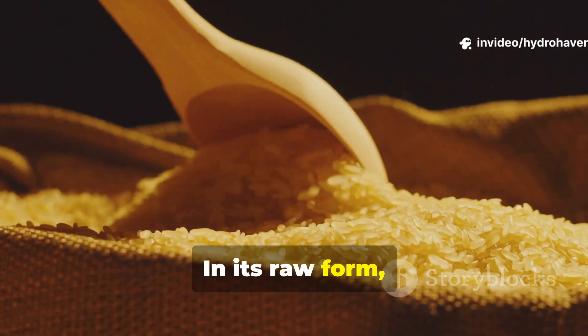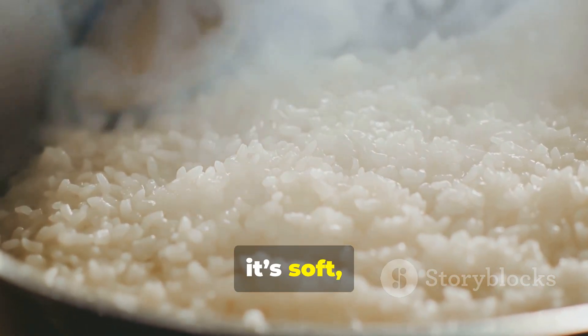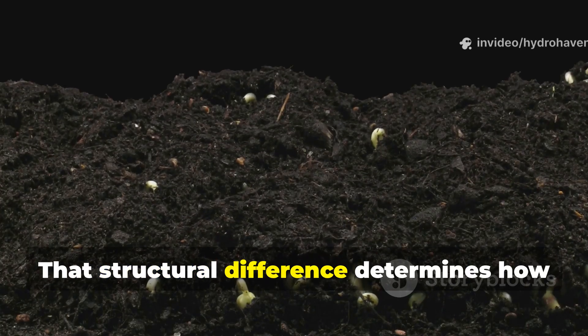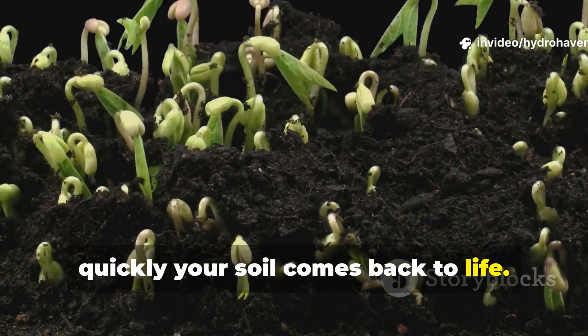In its raw form, rice is hard, crystalline, and tightly bound. In its cooked form, it's soft, hydrated, and chemically transformed. That structural difference determines how fast microbes can digest it, and how quickly your soil comes back to life.